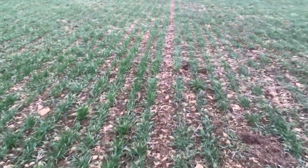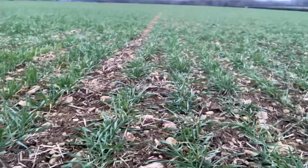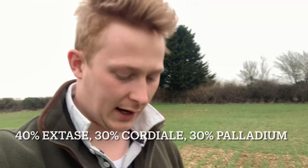I think this is my Group 2 mix — Group 2 — I can't really remember what's in it, but I think this is Cordial, Extase, and also a new Group 2 variety called Palladium. Quite happy with this, but because of those actual cultivations and disturbance, there's a bit of black grass, especially in the wetter corners.